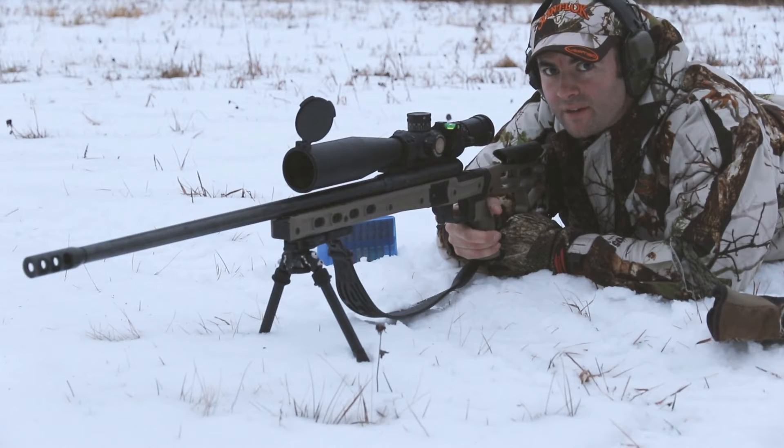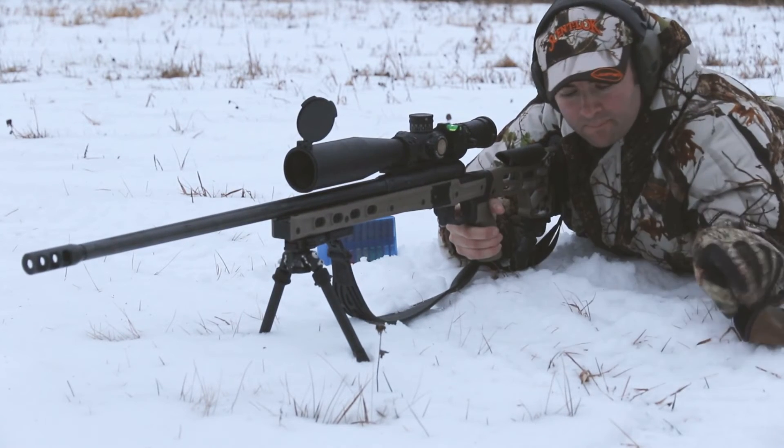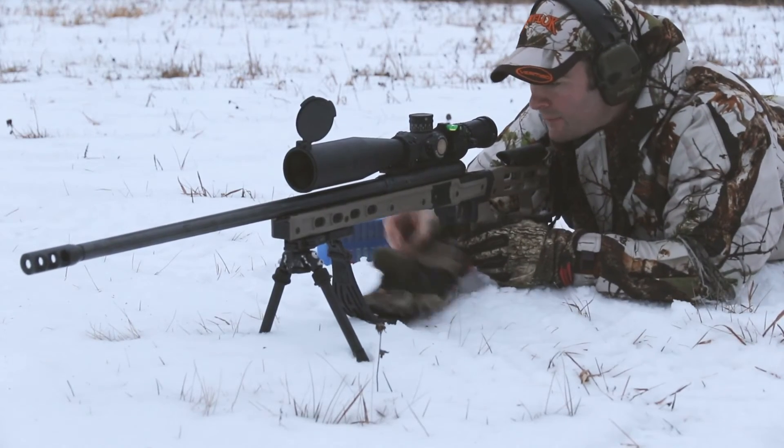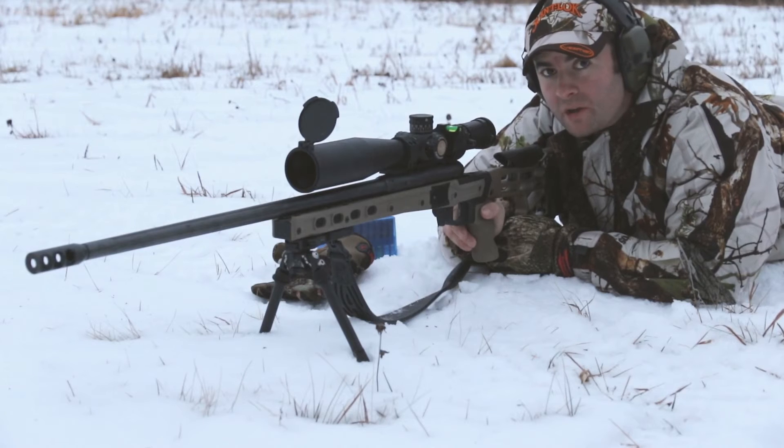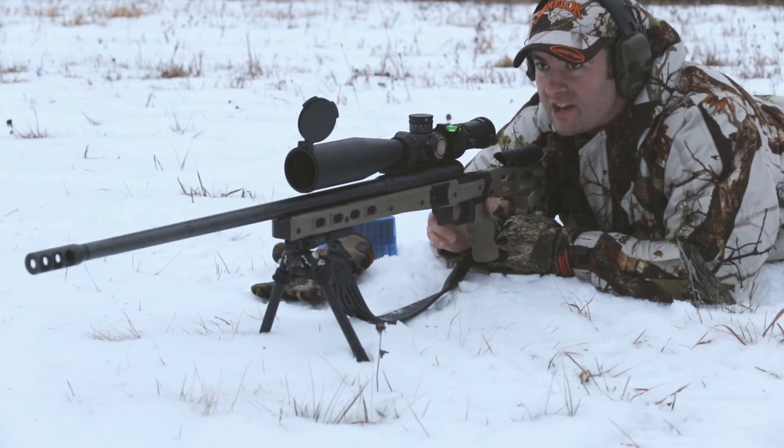It's getting a little bit later in the day and I am going to try a cold bore shot at 1,023 yards, just to see if I can get the conditions correct for if I was shooting at a coyote or such.